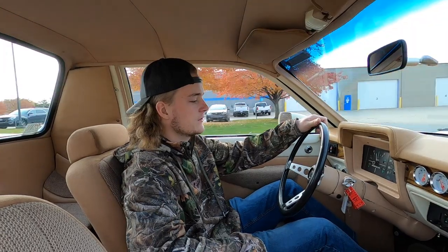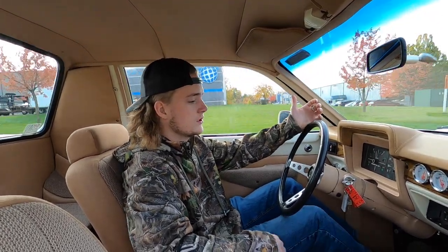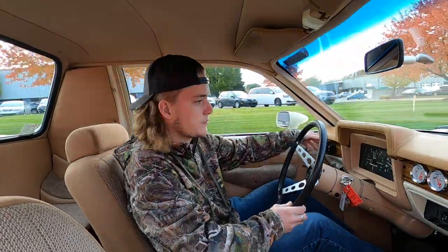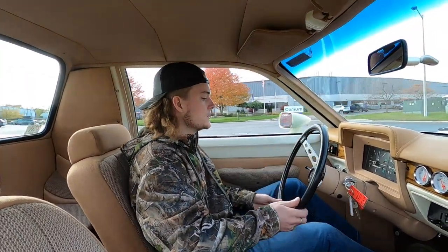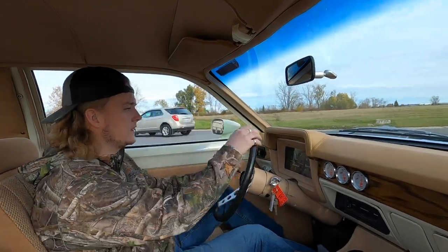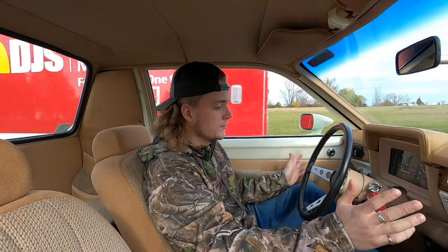It's 19,500 miles on the odometer. All the gauges appear to be working as they should. You do have three aftermarket gauges right here. Automatic transmission. Power windows — these switches look like they were from a Bronco. And I believe, though I could be wrong, the steering column looks like it's from a Ford Mustang because it has the key lock like other Mustangs.